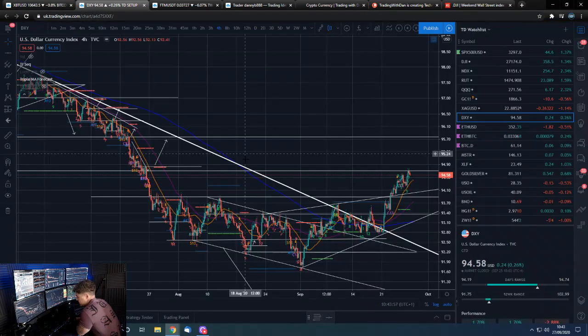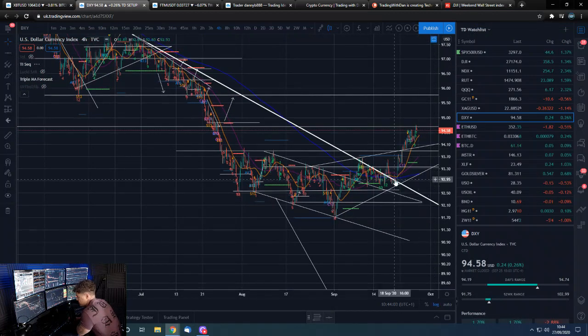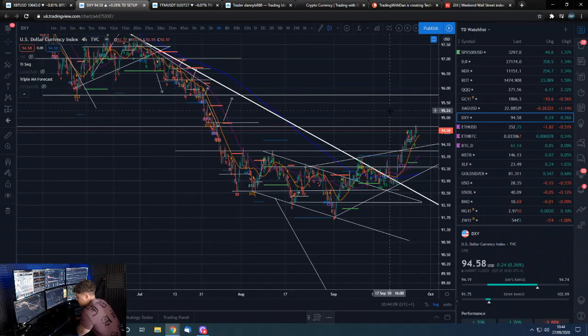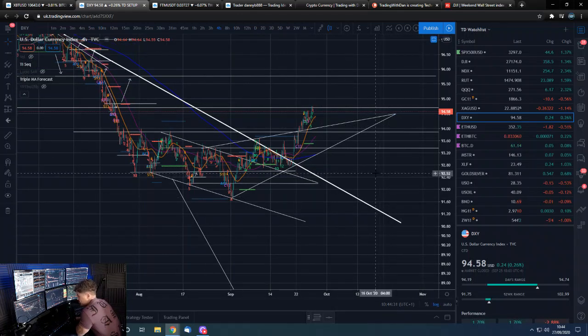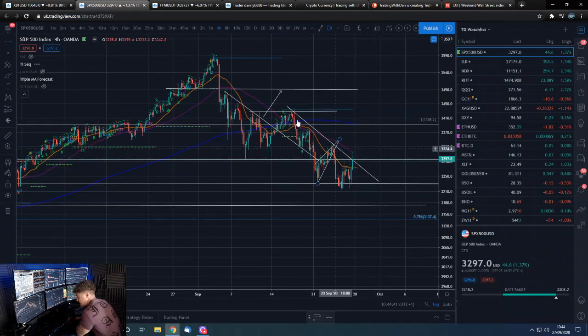The Dollar Index closed pretty strongly, had a nice close, but again we're at another level where we could get a rejection. We could definitely see a rejection here — even a temporary pullback down to sub-94s, potentially even low 93s. That could give us a breakout in Bitcoin. And even if we bounce off this 93 area and go full bullish on the dollar, Bitcoin will sell off — that is the ebb and flow of that market.